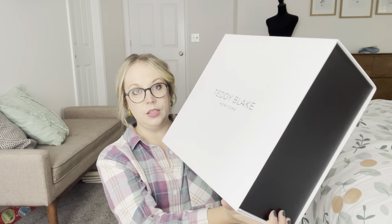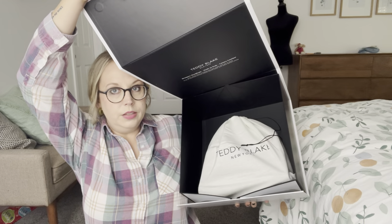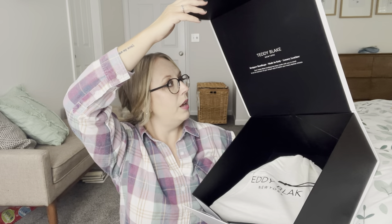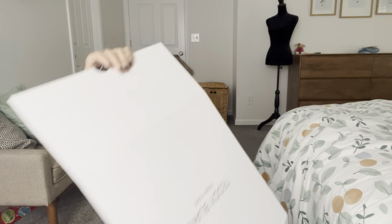So here it is. It's in this big beautiful box and then it opens up, and inside is a bag that your handbag comes in. It says Teddy Blake New York, designer handbags made in Italy, luxury leather. Each Teddy Blake handbag has been made with you in mind to be an extension of your unique style and flatter your every fashion choice. They definitely have all styles, all sizes — they have little ones and bigger ones, wallets and wristlets I think. And here is the little sack that it comes in, so cute that you can keep it in there.